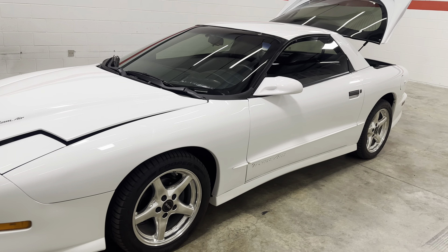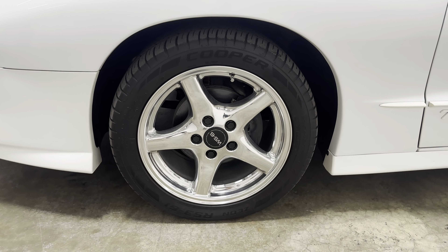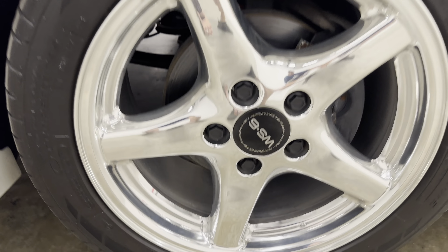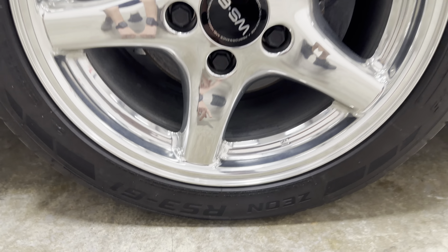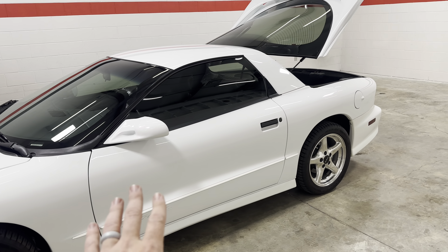The car has the chrome WS6 wheels with Coopers. Tons of tread — really, really nice tires. All white car on the outside.